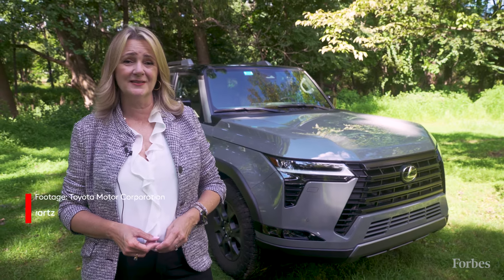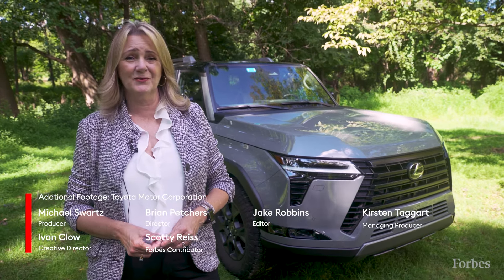Lexus is having a record sales year, and the GX is certainly part of that. There is a wait list for the Lexus GX, and we're going to see more of them on the road soon. People can't stop talking about this modern, classic SUV.